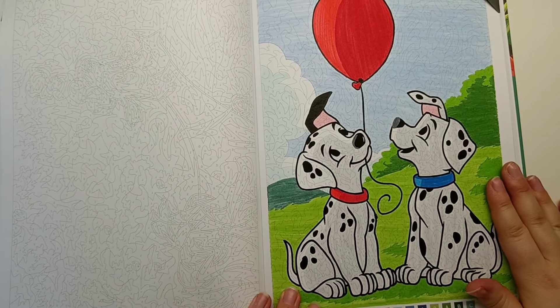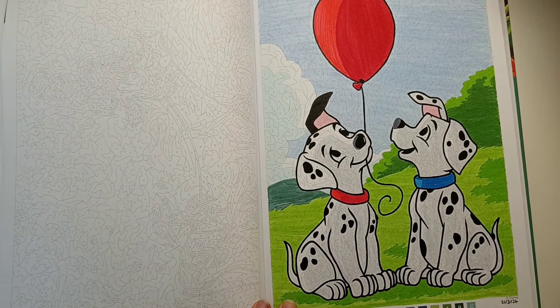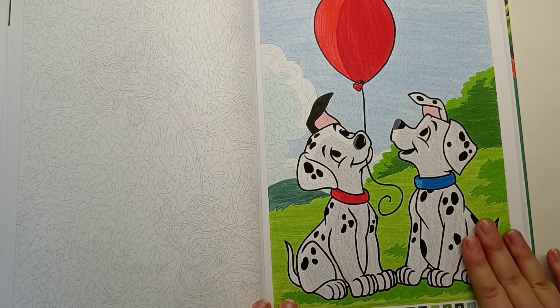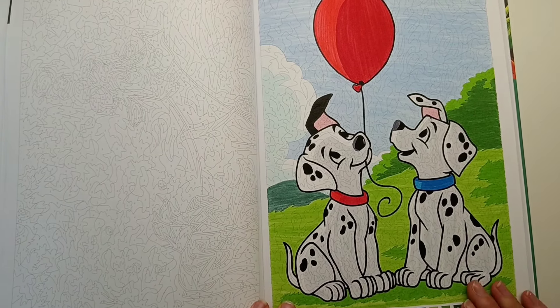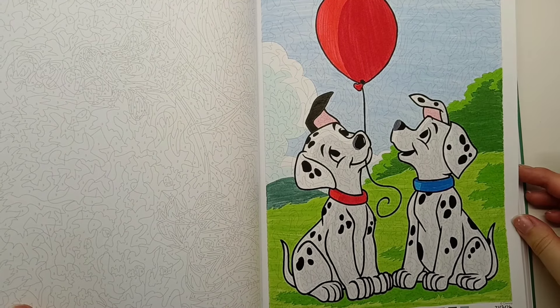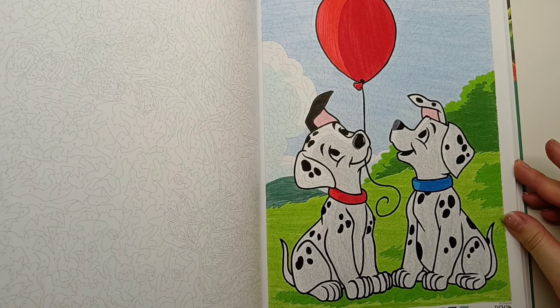Then I also did these two Dalmatians holding the balloon. This is one I often start downstairs watching TV doing the black outlines first, and then I'll come upstairs and finish off with all the colours. Nice and bright and very sweet.